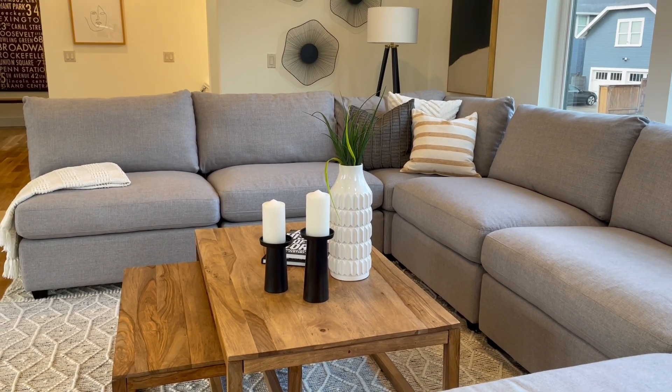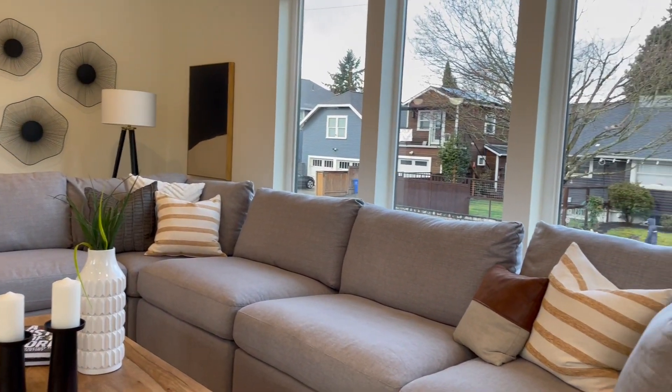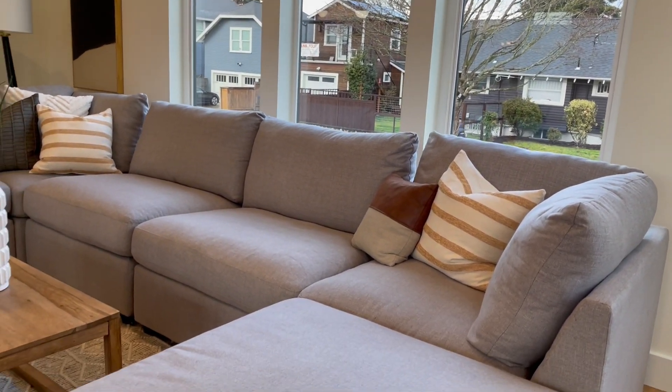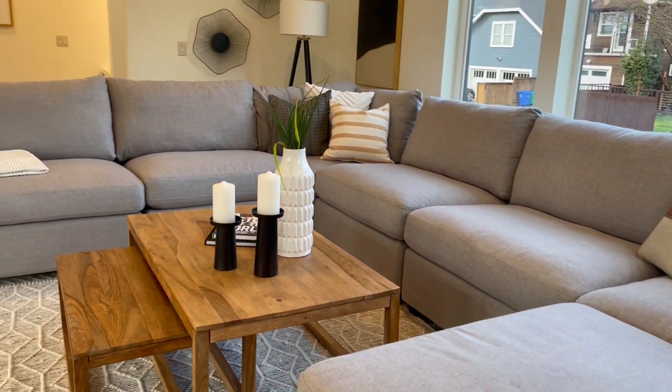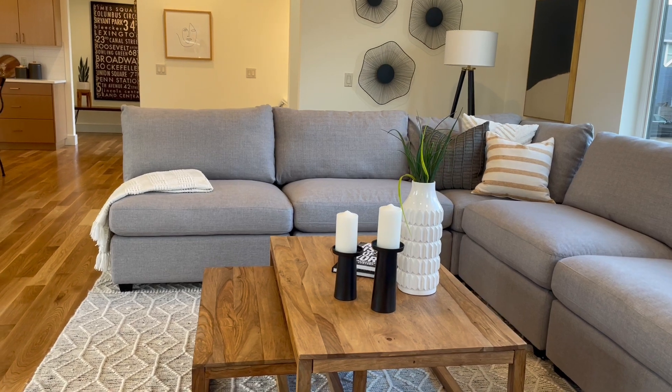Hello, this is Chriselle, your local Portland, Oregon realtor, and today we are looking at a four bedroom, three and a half bath priced at one million and fifty thousand dollars here in central Portland, Oregon.